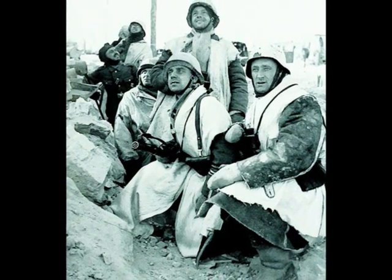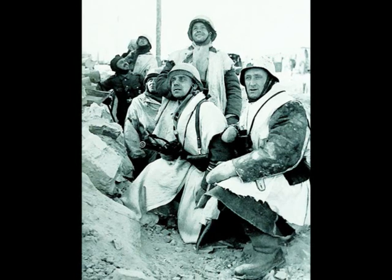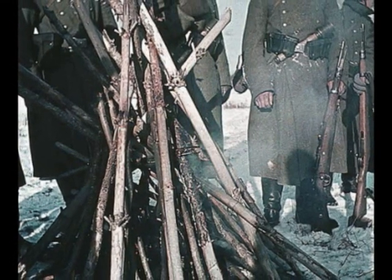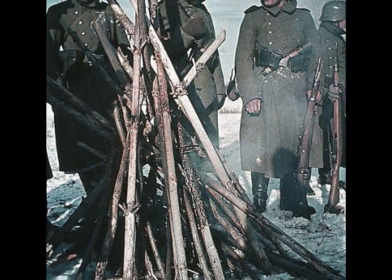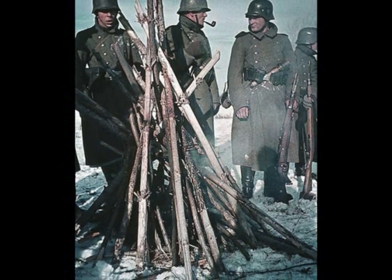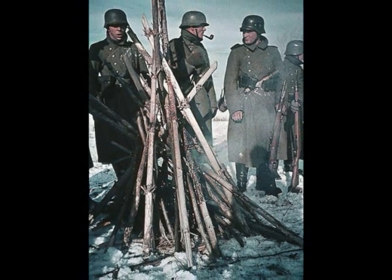A shortage of winter gear was primarily because it made no sense to equip troops with winter gear in June, and when it became a necessity, the demands for fuel, ammo, food, medicine, and spare parts had already overloaded the German logistics network, which was reliant on the insufficient Soviet infrastructure.